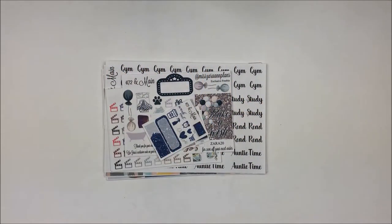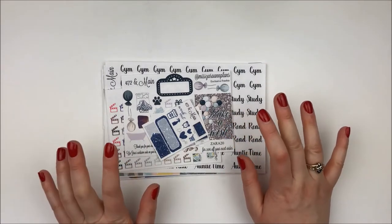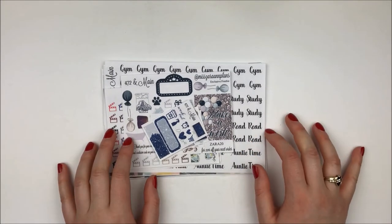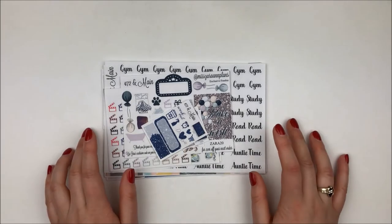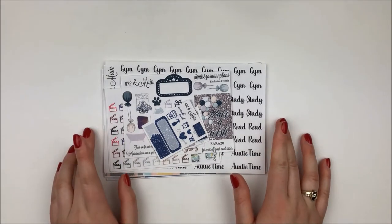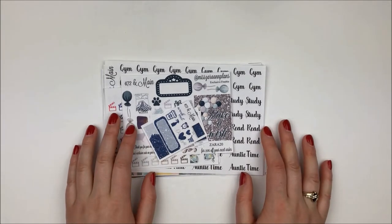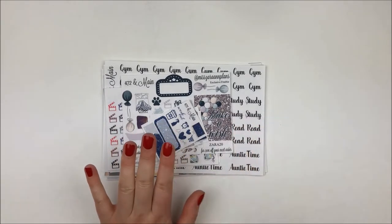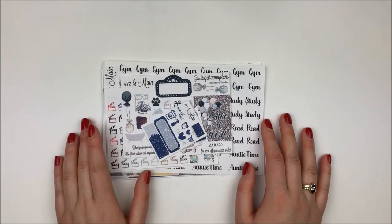Hey everyone, it's Zara and I'm filming a haul today. I have four orders and I usually film my hauls in different segments because I like to use the stickers. I try not to order too many things throughout the month, so I try to combine as many orders as possible into one video. You'll probably see my nail polish change throughout the video. We got manicures last weekend, but anyway, that's beside the point.